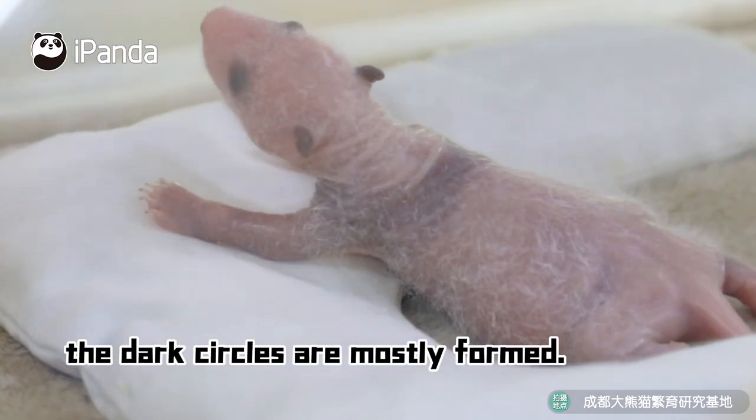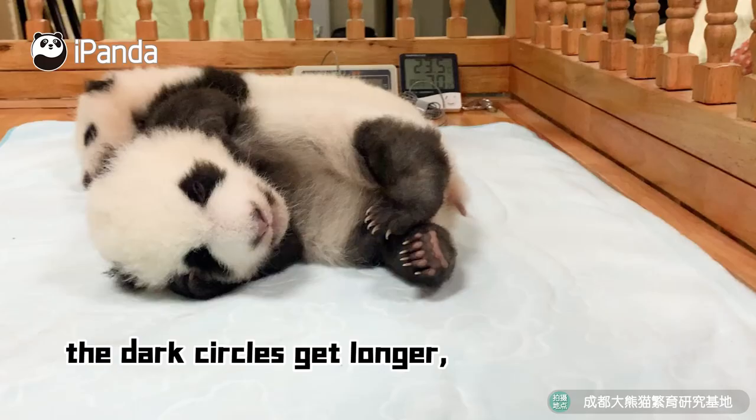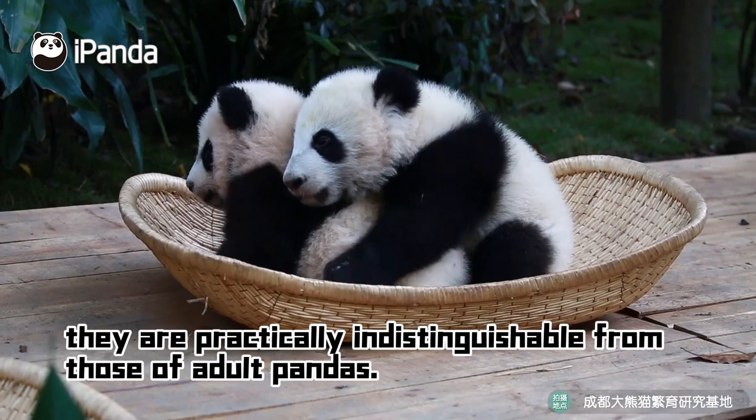By the 15th day, dark circles are mostly full. As the panda cubs continue to grow, the dark circles get larger, and by the 57th day, they are practically indistinguishable from those of the adult pandas.